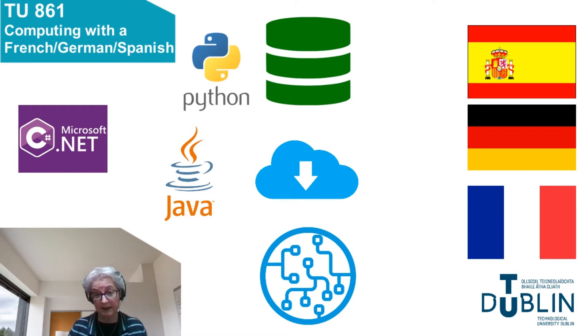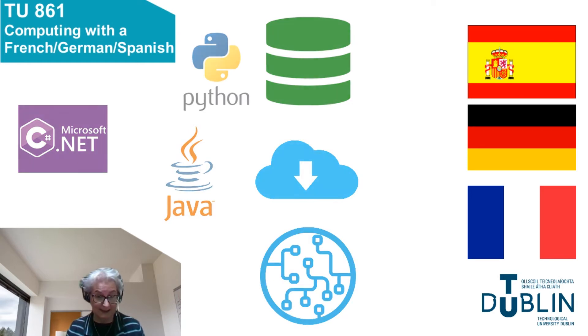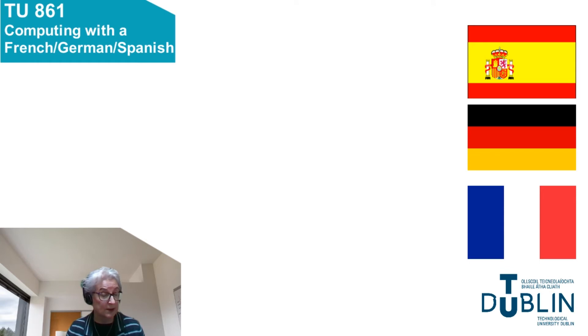The remaining 20% of the program will be devoted to developing your language skills in either Spanish, German, or French. One of the attractive features of this course is that in third year you get to spend a full semester abroad in one of our partner universities in countries such as Germany, Austria, France, Belgium, or Spain. You can take either Spanish or German from scratch with no prior knowledge required, but we recommend a minimum of Leaving Cert level if choosing French as your language option.